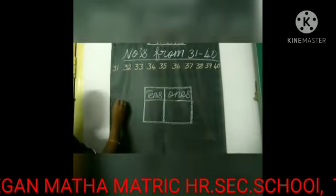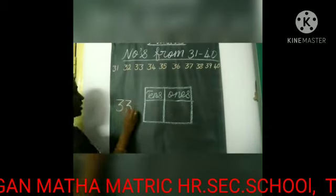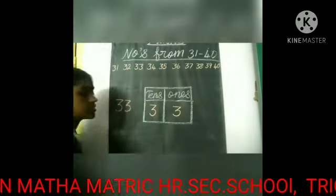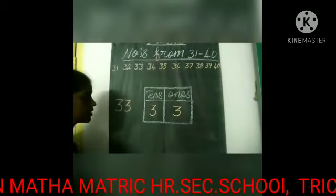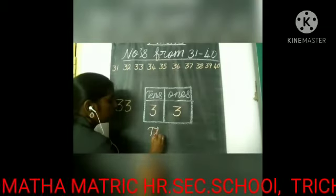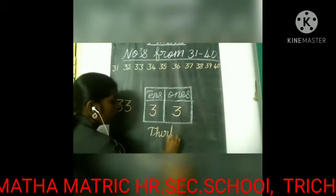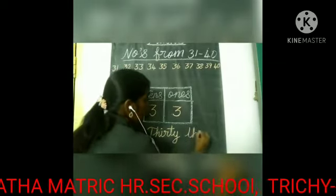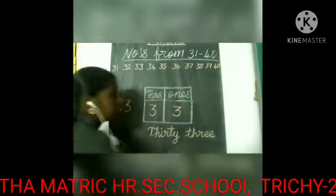The next number is 33. In 33, we have three tens and three ones. And what's the spelling of 33? The spelling of 33 is T-H-I-R-T-Y, 33, T-H-R-E-E, 3 — 33.